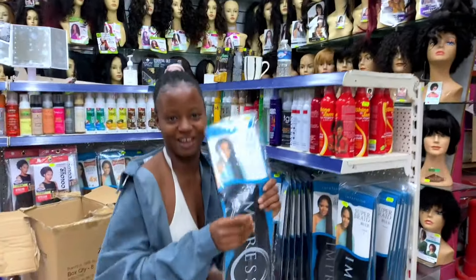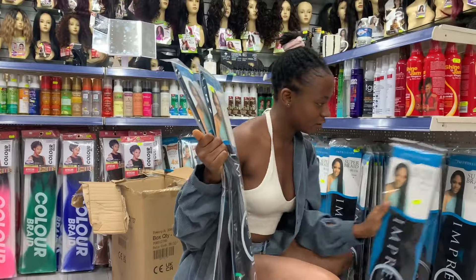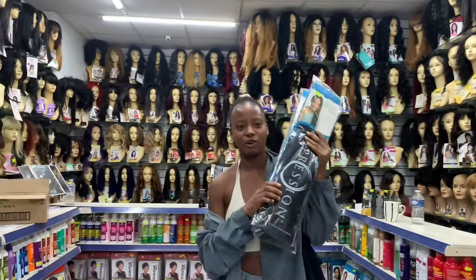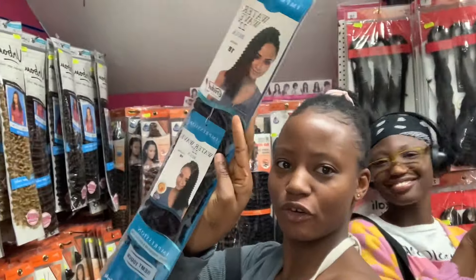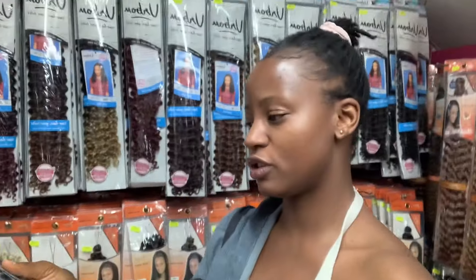This is my favorite extension — this one — and I'm going to get three packs. I want everyone's hair to be a bit flowy, so I recommend this one. I know you've seen Expression, but I prefer Impression — I feel like Impression is so much better. I'm choosing a crochet extension to crochet into the braids, and I'm going to choose Water Wave.